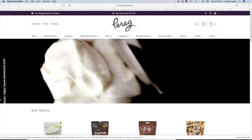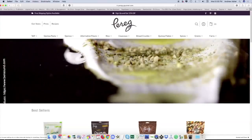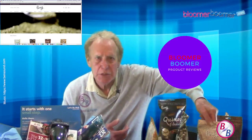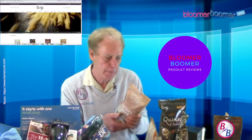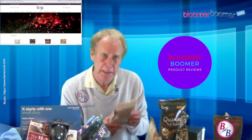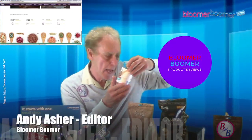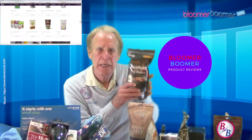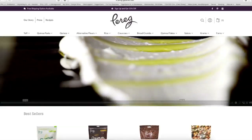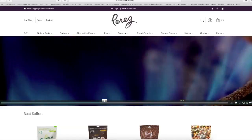Remember I said I had a favorite — well, this is it: Perig Natural Foods. This is made by a third-generation spice manufacturer. Everything they make is spice-inspired, with over 100 years of expertise and know-how. They handle everything from sourcing to production, and they are very reasonably priced. Most spices are a little over $5, and a bag of quinoa is just shy of $6. Check them out at parig-gourmet.com.